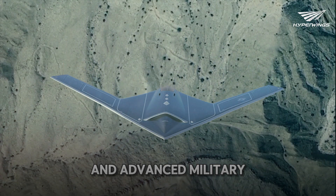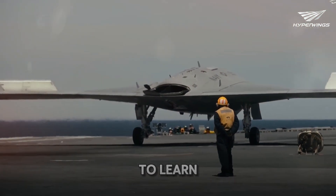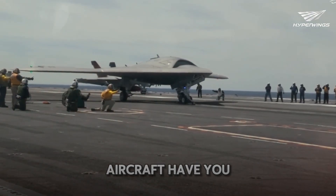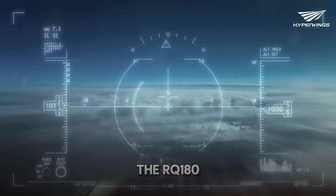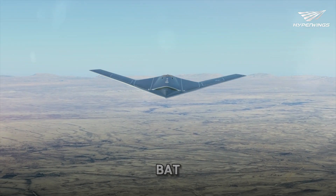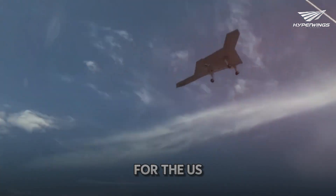The most secretive and advanced military drones ever developed, the RQ-180 — also known as the Great White Bat. Stick around to the end to learn all the intriguing details about this mysterious aircraft. Today we're uncovering the secrets of the RQ-180, a drone that represents a monumental leap in stealth and intelligence-gathering capabilities for the U.S. Air Force.